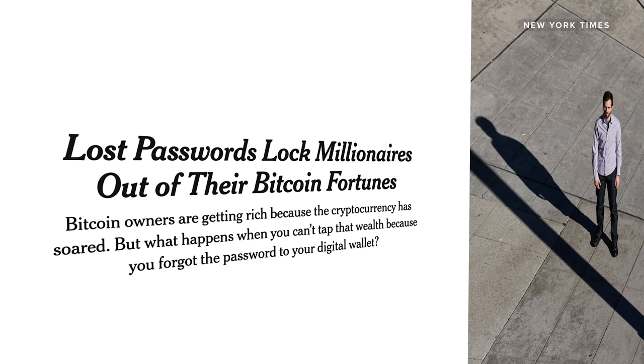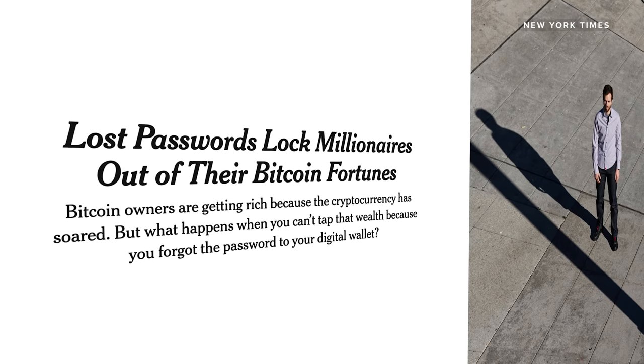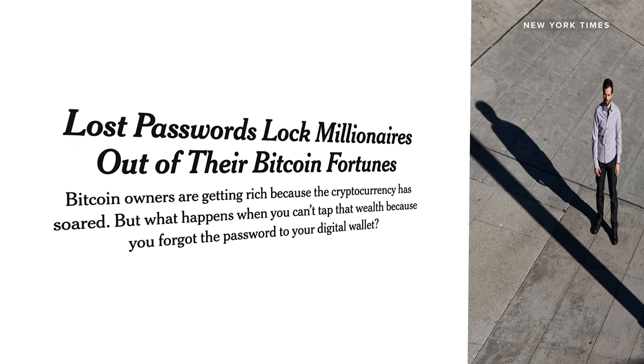A San Francisco man has over $300 million worth of Bitcoin, but he forgot his password and can't access it. He only has two more password guesses before he's locked out and loses it forever. If you want to avoid this kind of nightmare, here's my advice on how to store your cryptocurrency safely.